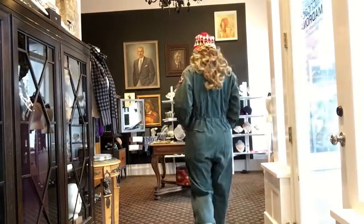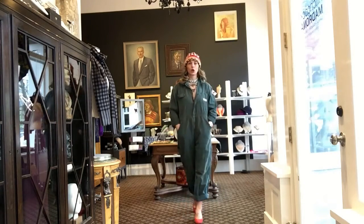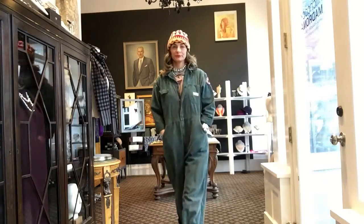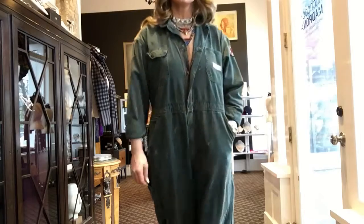My shoes are Clark's — I swear by these. This style is from like four years ago and I keep finding them on eBay every time I have to replace them, because when you find a comfortable high heel you buy it, you wear it, you buy it in multiples. I feel like I can really work in this look — work, W-E-R-K. That's the look, hope you guys liked it, bye!